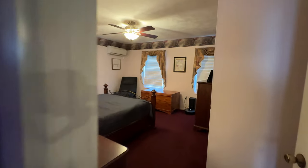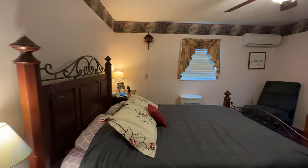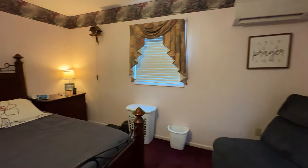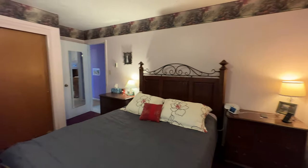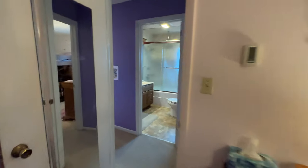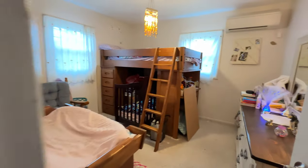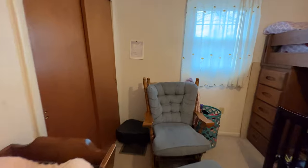There is a closet and two bedrooms. Another bedroom with a closet.